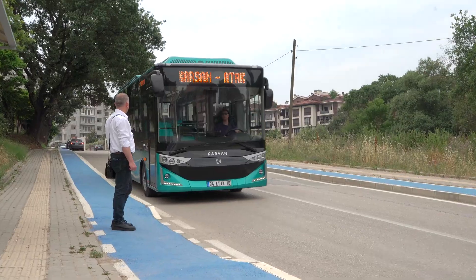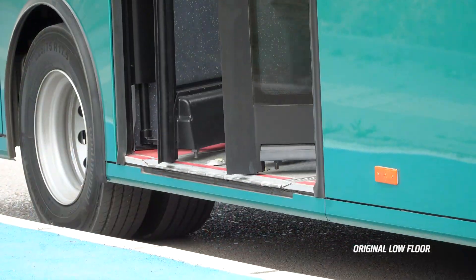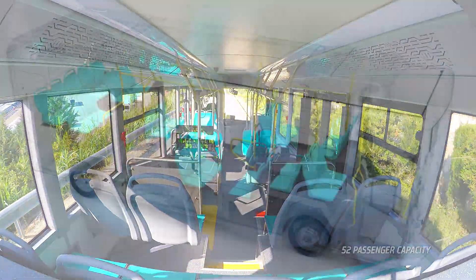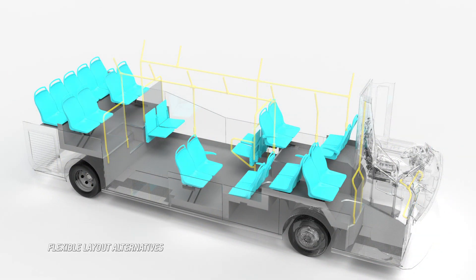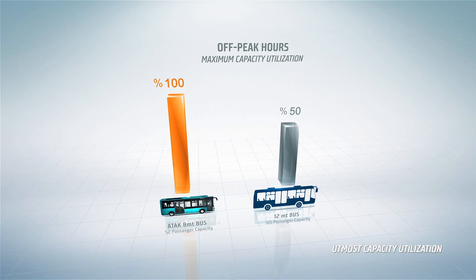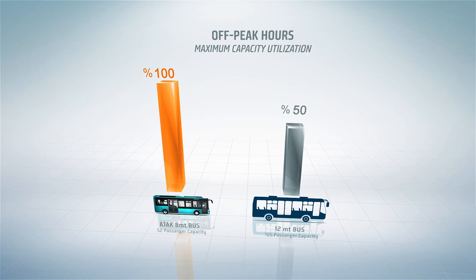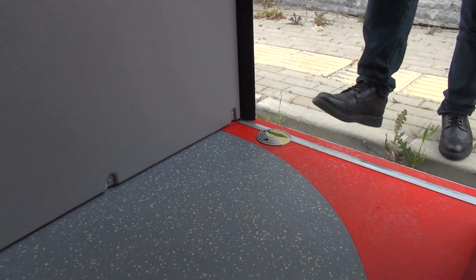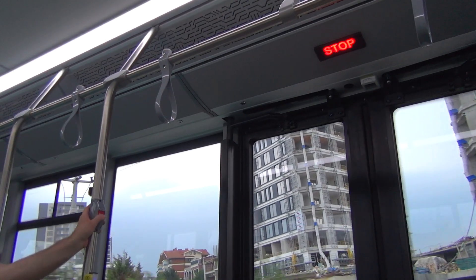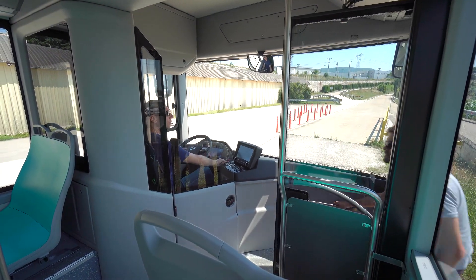Getting on and off is easy for elders and parents with strollers, thanks to its original low floor. With 52 passenger capacity and flexible layout alternatives, ATAK Electric uses its full capacity even in off-peak hours, unlike big buses. This provides operational efficiency in every hour of the day.